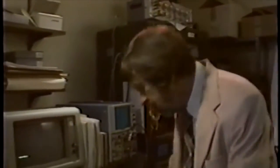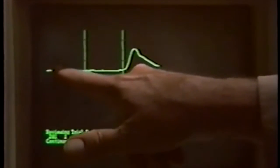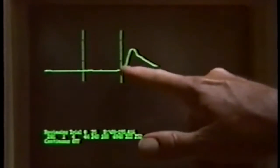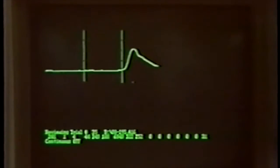What I'm going to show on the computer now is the response of the animal early in training before the animal has learned the conditioned response. This is a recording of the eyelid response itself. Time is going this way, tone comes on, and there's no response at all to the tone. Air puff to the eye — a reflex eye blink, eye closure, strictly a reflex, before learning has occurred.